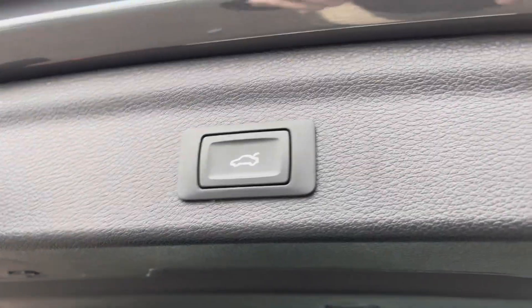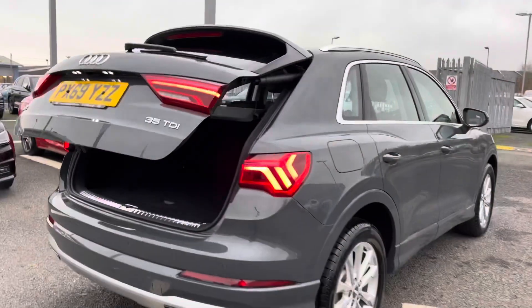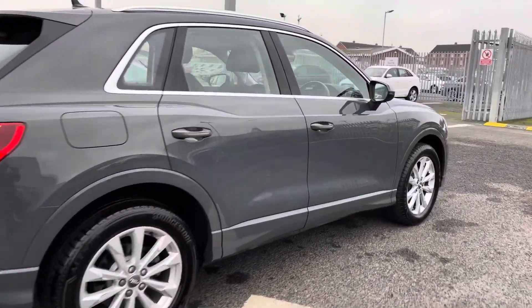To complement the boot very nicely, you do have the power operated tailgate, which is a fantastic feature if you do have your hands full, as it does allow ease of access into the boot.